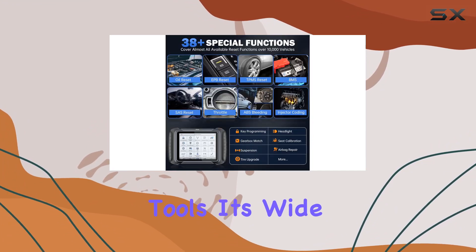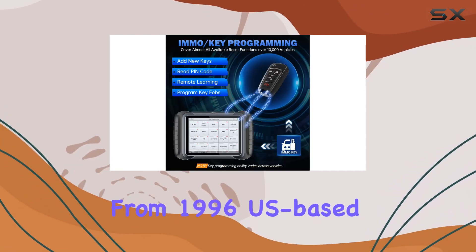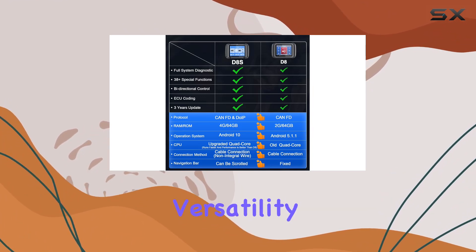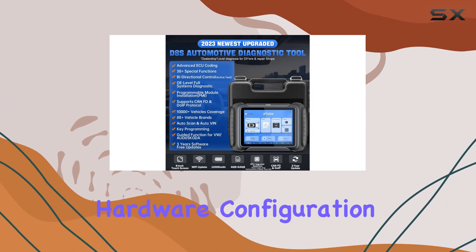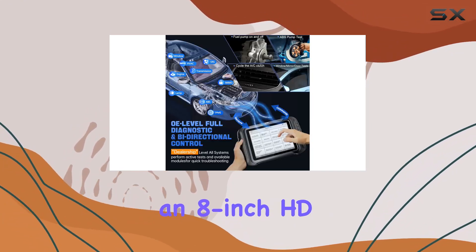Its wide vehicle coverage includes most OBD2 vehicles from 1996 US-based models to 2000 EU-based and newer, offering versatility for different car types. The hardware configuration is commendable, featuring an Android 10 OS and an 8-inch HD touchscreen.